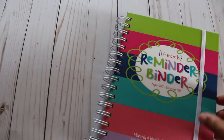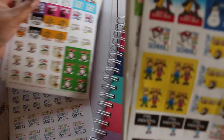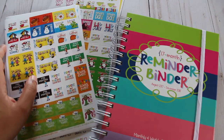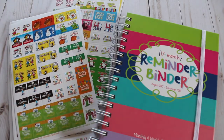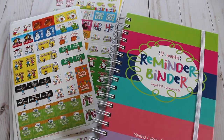Thank you guys so much for watching this video, and special thanks to Denise for sending me this planner to review. Although this planner was sent to me for the purpose of this series, all opinions are my own. For more information, be sure to check out my corresponding blog post at chaoticcritic.com. Be sure to follow me on Instagram at chaotic critic, and I'll see you guys in my next video — bye!